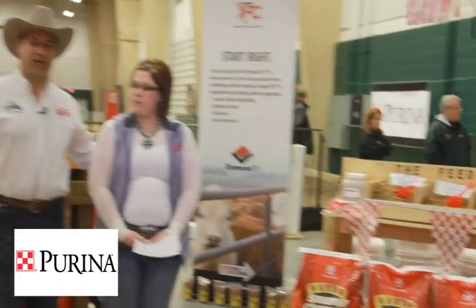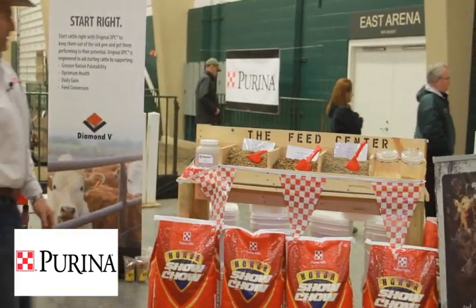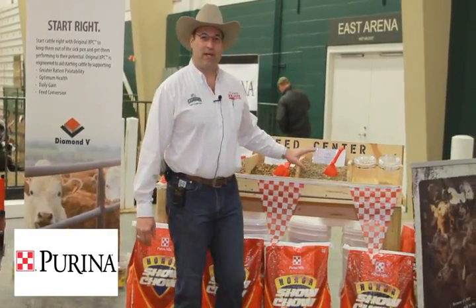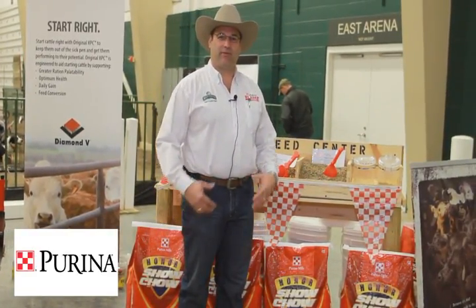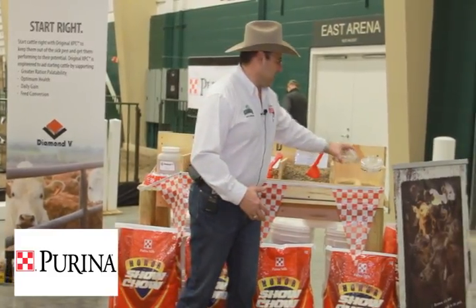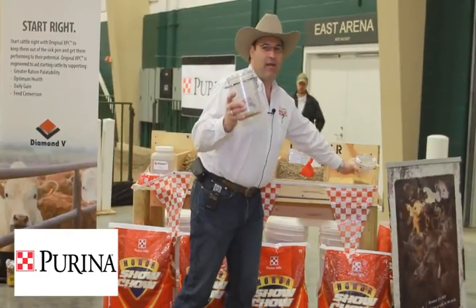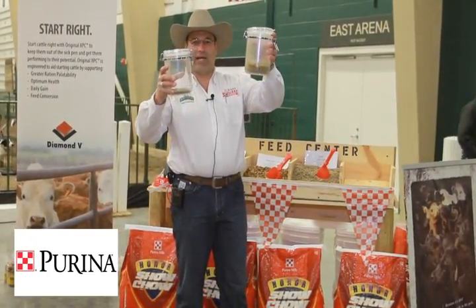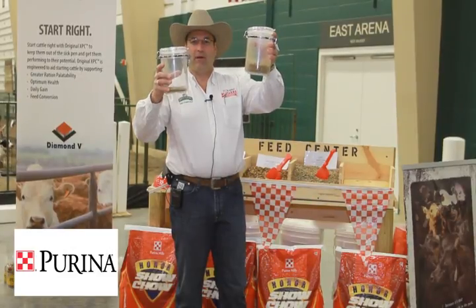And what products are you featuring here at the Classic? The products we have today are obviously our Honor Show Chow line. This is our brand new product called Depth Charge — you feed three to four pounds of this prior to the sale day. You can see I dumped a little bit in the can right here, and in 15-20 minutes it swells up to about four times the amount.